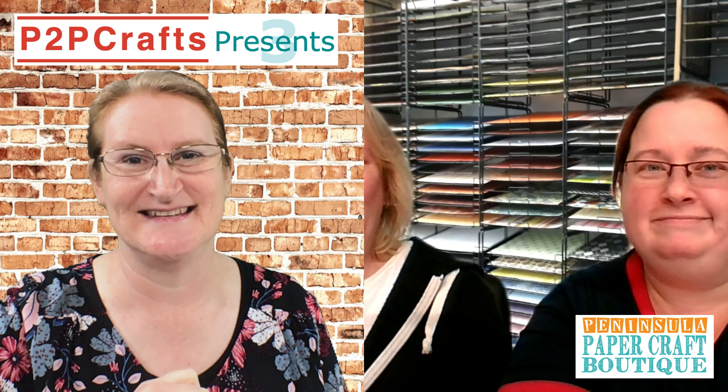So what have you got to share with us today? We are going to work with alcohol inks today and make some mixed media cards. I love working with alcohol inks — Couture Creations have an awesome range. Now I do find alcohol inks a bit scary, so I'm looking forward to seeing how you can set us at ease today.